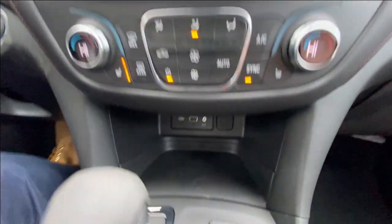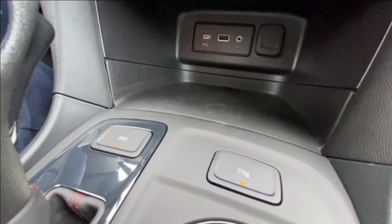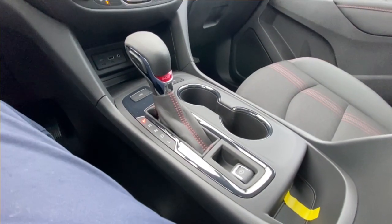Push-to-start ignition and dual-zone climate control. In the center console, you can find your all-wheel drive and parking assist toggles, as well as your shifter and electronic parking brake.